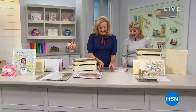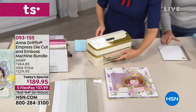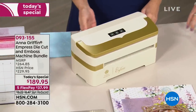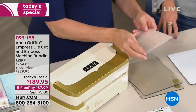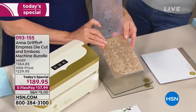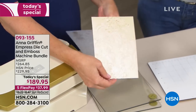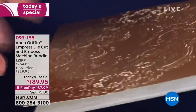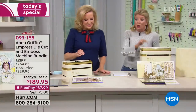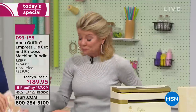The Empress die cut and emboss machine is our very best value today. Everything Anna Griffin brings is the utmost of class, style, richness, and ease. It's under $190 for a machine that traditionally would be $260. Only $5 shipping all day. Five flex pays — that's under $40 for your first monthly payment. We ship in 48 hours. Single ship is down to the very final quantities today.